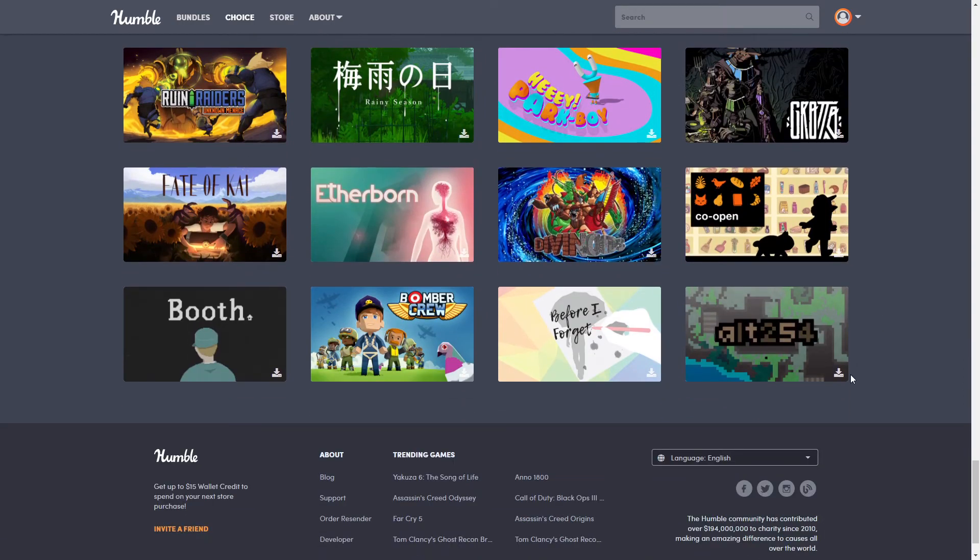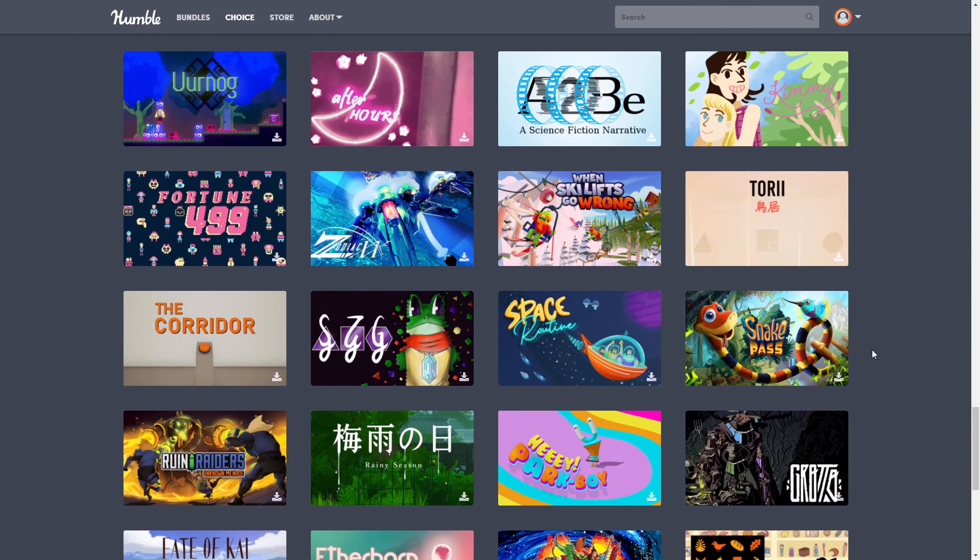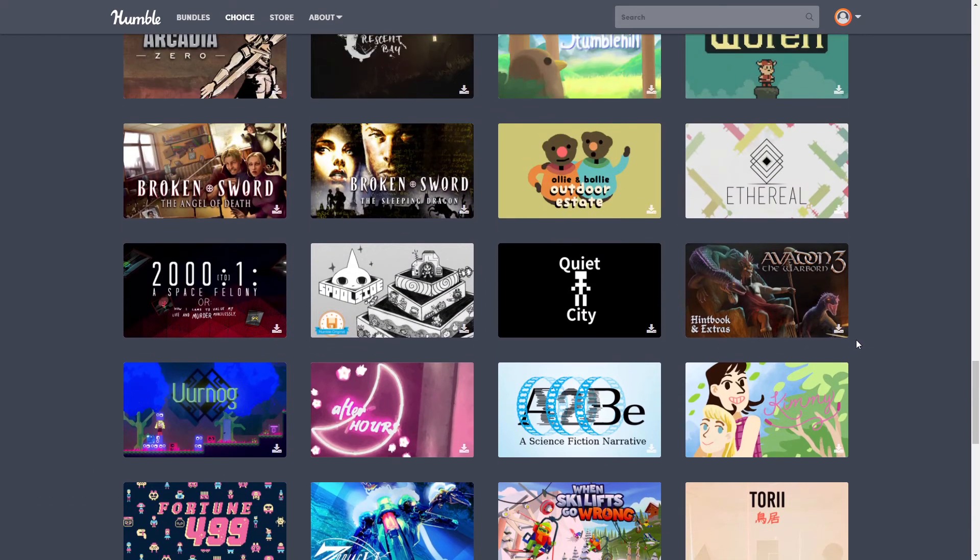Some of them I did not like — Alt-256 was not my cup of tea — but some of them are fun. Any questions or comments, leave them down below. I appreciate you guys being here as always.